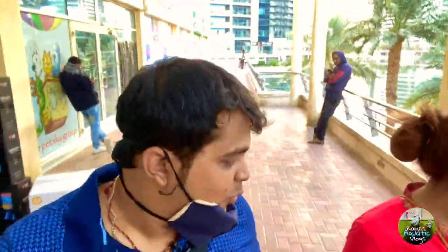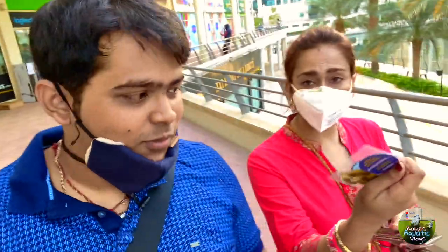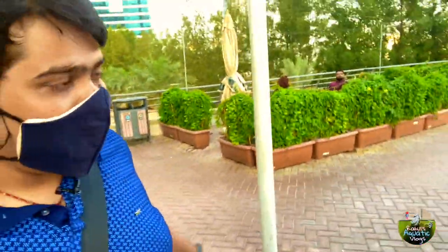So guys, that was the tour of PetSky! They gave us some really cute stuff — these fridge magnets from PetSky. Thank you so much, PetSky — very practical. If you want to buy something in Dubai, surely go to PetSky — they have an amazing place and amazing stock. Hope you enjoyed this episode! If you did, smash the like button and share this video. Take care, bye-bye — see you in my next episode!